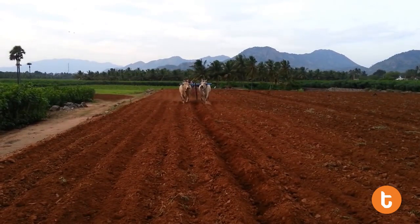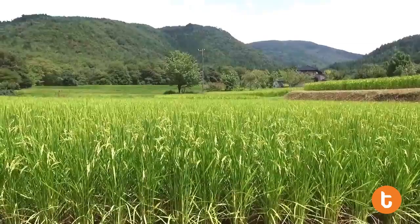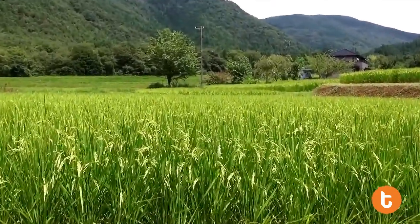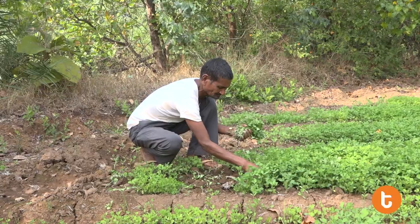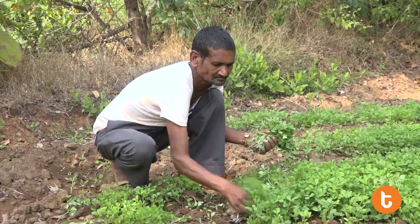Agriculture with its allied sectors is unquestionably the largest livelihood provider in India, more so in the vast rural areas. It also contributes significantly to the national gross domestic product.